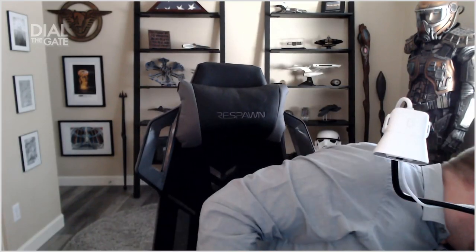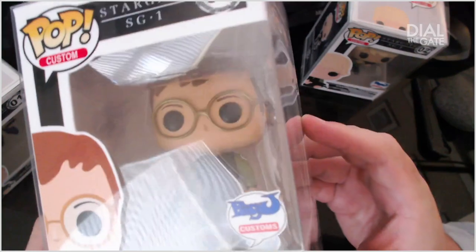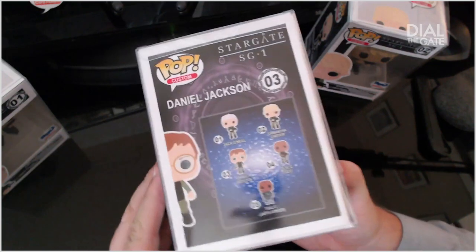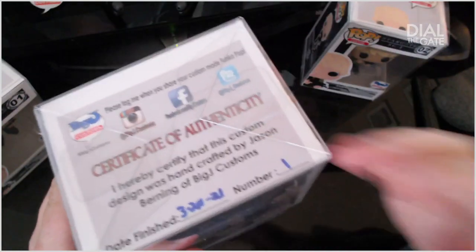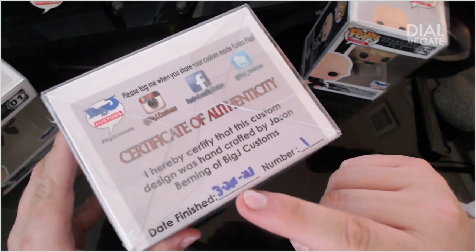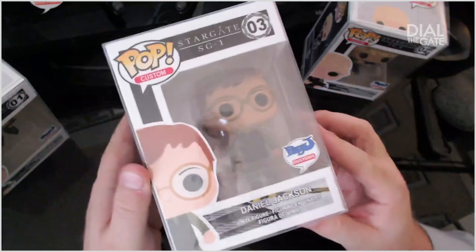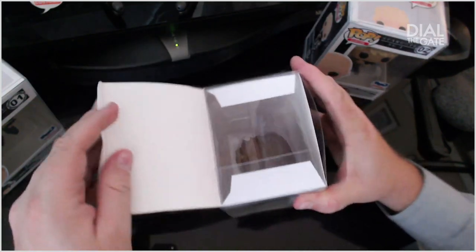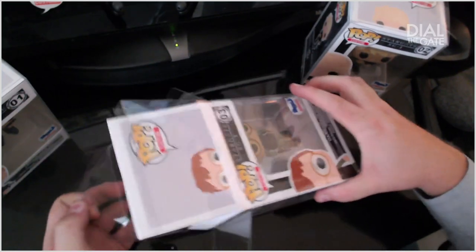Daniel next. Dr. Jackson. I do want to get into the bottom here — Certificate of Authenticity. Oh, I've got number one. I've got the number one set. That's cool — the date that it was completed. 'Tag me when you share your pop.' That's really neat.